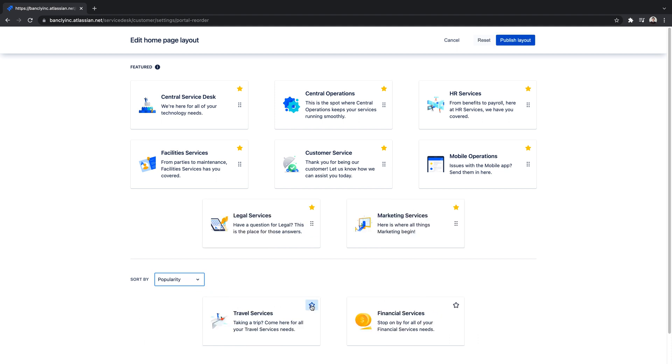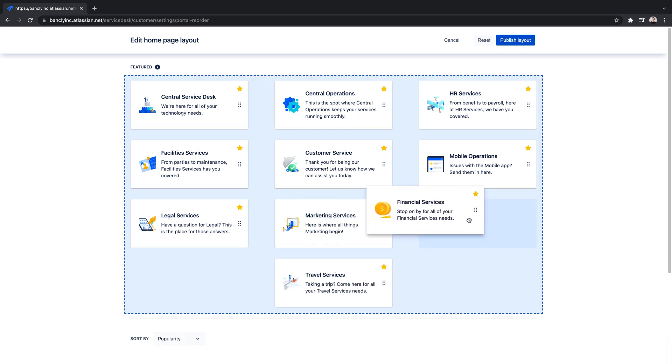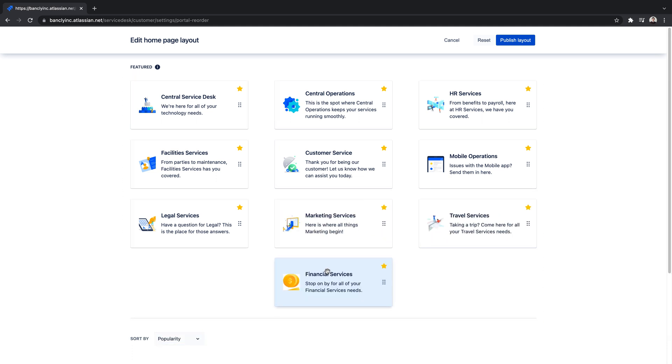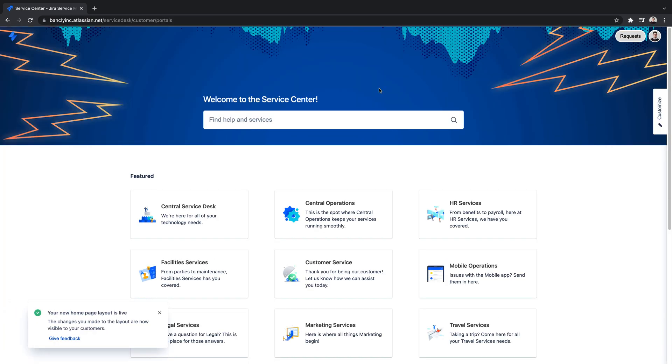Selecting featured projects is as simple as a click, and arranging them is just a drag and drop. Once satisfied with the changes, we'll publish the layout and confirm our layout changes. With flexible plans to suit every size team, sign up for Jira Service Management today.